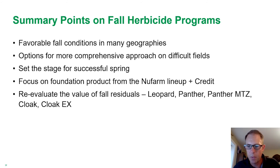So as we wrap up, here are a few summary points on fall herbicide programs. In a lot of situations, there are favorable conditions to cover some of those no-till acres in many geographies in the fall. There are options for a more comprehensive approach in some of the more difficult fields where you have a history of heavy winter annual pressure — that's where you can start to add in residual products. All of this is being done to set the stage for a successful spring: start cleaner and spread some of the workload out when it comes to planting and spring spraying time. From our standpoint, a foundational product might be Weedmaster or BurnMaster, coupled with one of the Credit products for a glyphosate offer.